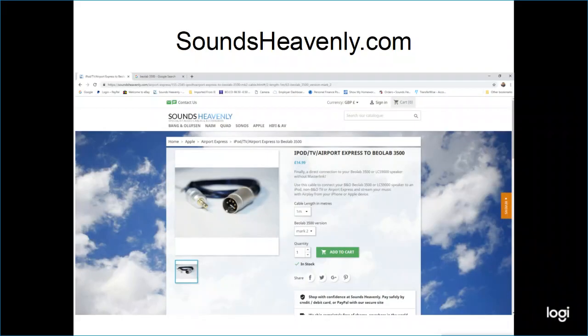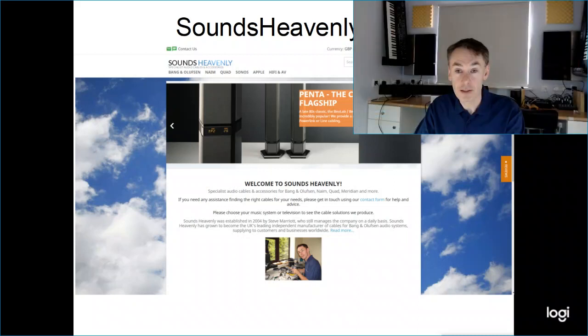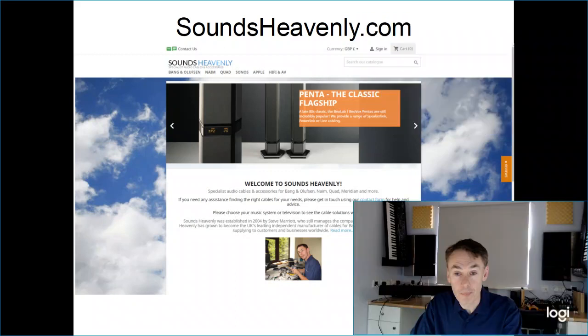If you already have the speaker hardwired in via a master link cable and you're not in a position to change the cabling, we also have other solutions available. In those cases, please get in touch at soundsheavenly.com — let me know the full details of your system and we can look at helping you with a specific setup for your needs. If you have any questions, please go to soundsheavenly.com and click on the contact form. We're always happy to help. Thank you very much.